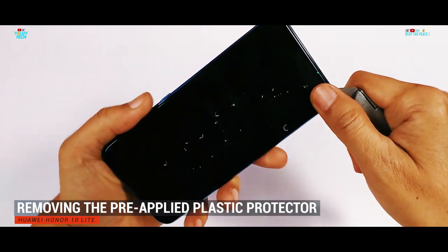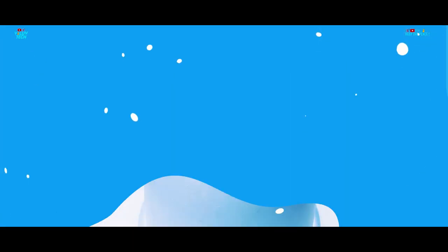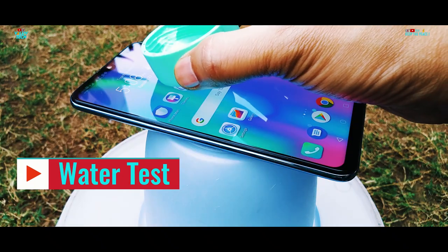The Honor 10 Lite, like any other budget phone, is not water resistant. From this video, you can have a fair idea of what to expect if it happens to get wet in rain or other water accidents.